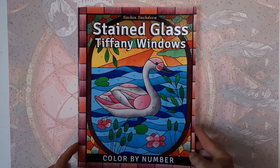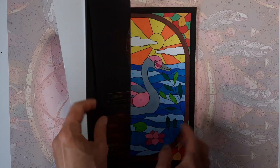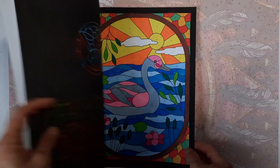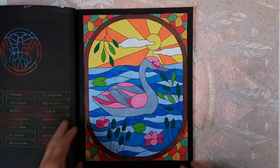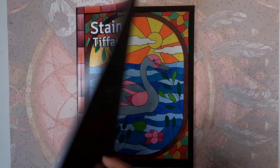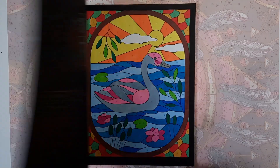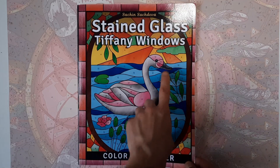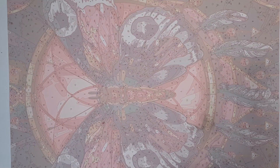Then I have Stained Glass Tiffany Windows. I think I did the second image — I think I showed you that last month. Here is this one. It looks pretty much the same, except here they color the clouds, and here they are left white. Again, alcohol markers.